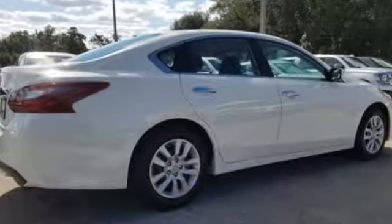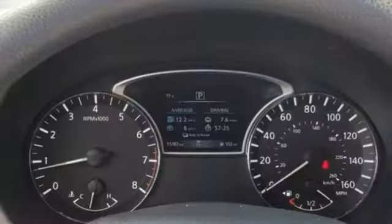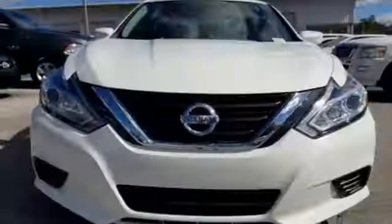The serene cabin is both spacious and well appointed with great features like steering wheel audio controls, split fold-down rear seat backs, and Bluetooth. Feel safer on the road with vehicle dynamic control featuring traction control, plus a tire pressure monitoring system and advanced airbags. Beauty runs deep in this Altima.